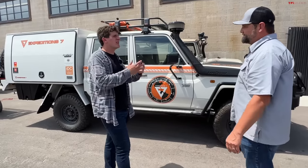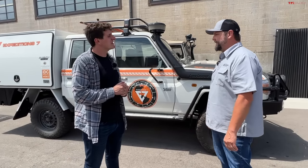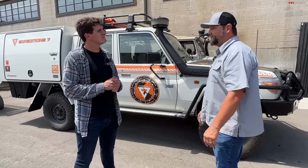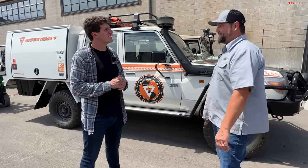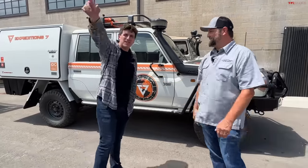If folks want to come out here, where can they learn more? We'd invite anybody to come out — this is the Land Cruiser Heritage Museum in Salt Lake. You can easily search Land Cruiser Heritage Museum or Land Cruiser Museum online. It's open Monday through Saturday. You can spend 30 minutes or three hours or a whole day — some come back a second day. We invite you all to be our guests. Thanks for coming, and appreciate you watching.